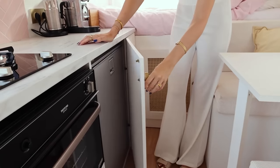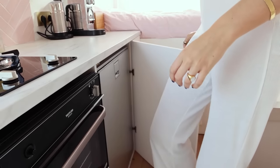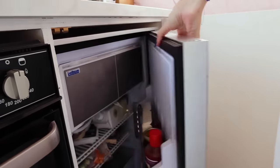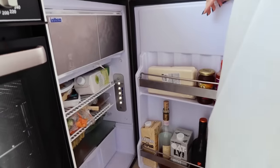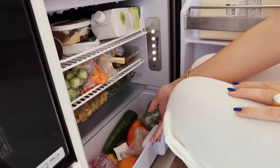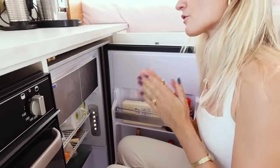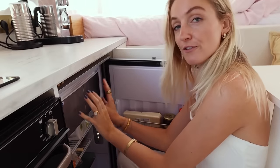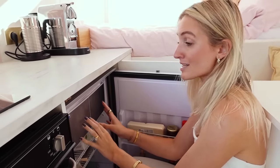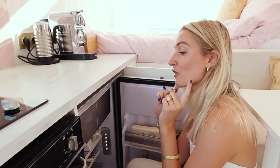Right next to the stove we have our fridge — we placed a little door in front of it because it looks nicer. It's a fridge by Isoterm, 115 liters, so it's super big. We have a separate compartment for fruit and veggies. We needed a big fridge because we go off-grid sometimes for a few days. We also have a freezer which is 32 liters — quite big. We can put a lot of frozen fruits in it for our smoothies, and a lot of ice cubes for our ice lattes.